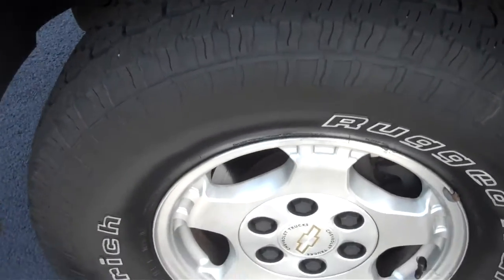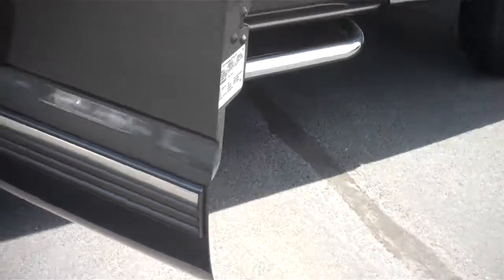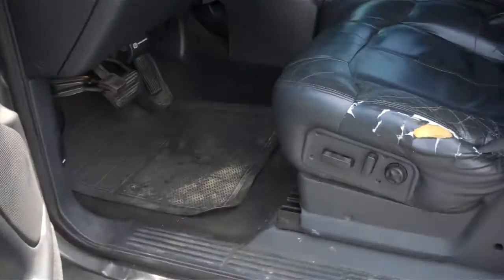I know you said you wanted to see closer pictures of the wheels and the underbody. The truck's in good condition — it's definitely got a little wear on it, I mean it's a 2000, but overall it's in good condition.